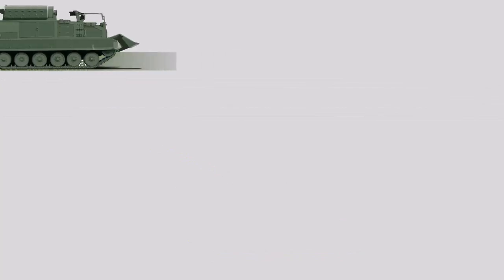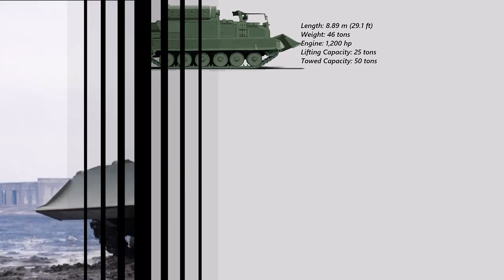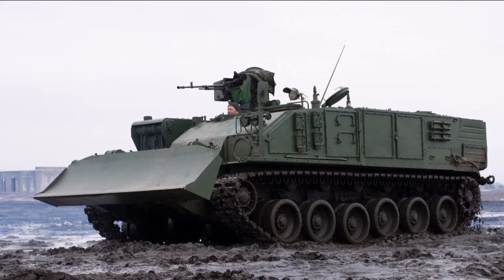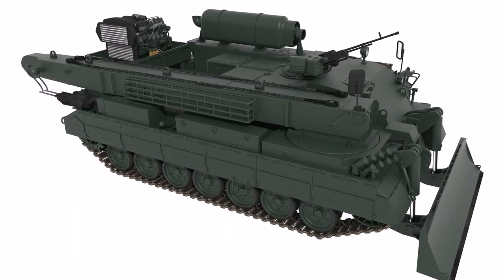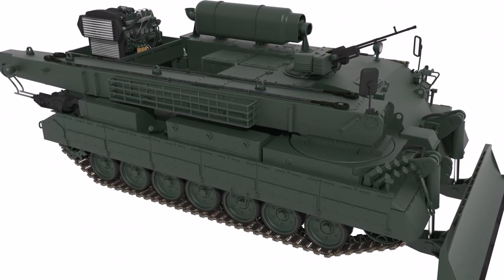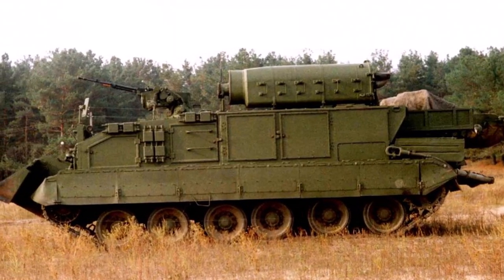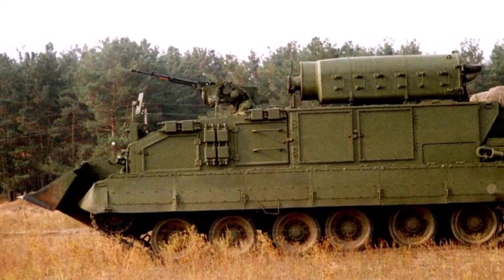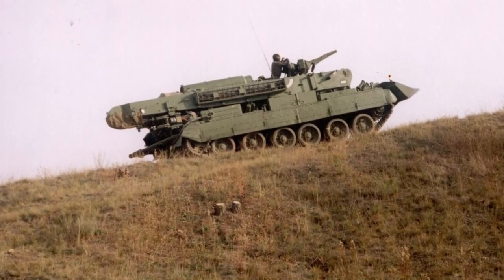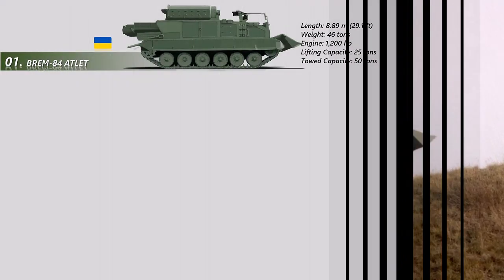Number 1: The BRE-M84 Adlet resembles current Western ARVs. The Adlet's typical missions include recovering damaged or wrecked armored vehicles on the battlefield. It also offers maintenance services or transports them to maintenance facilities. In 2008, the Ukrainian army formally accepted the Adlet ARV into service, though only one vehicle was constructed. A modest quantity were shipped to Thailand, and Pakistan has bought 12 of these Ukrainian armored recovery vehicles, as well as 294 Oplot-M main battle tanks for delivery between 2018 and 2021. The hydraulically powered crane on the right side of the hull can lift 25 tons.